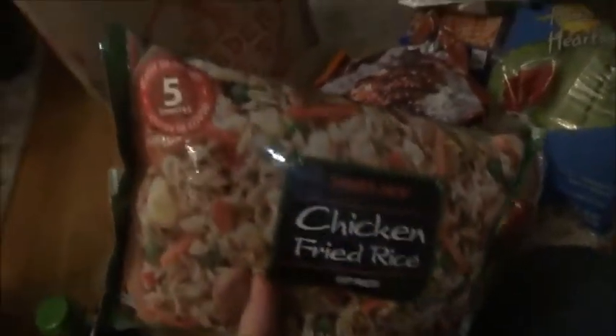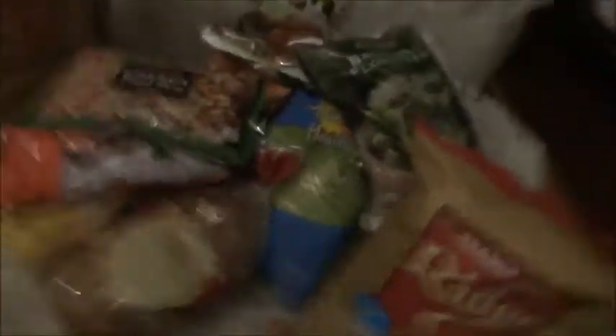Then we got some barbecue chicken teriyaki — heat and serve, includes two teriyaki sauce packets. And then we got rice — I got some chicken fried rice, ready in about five minutes. So that was Trader Joe's. I'll probably put all the frozen stuff back so I can find room in the freezer, which is basically everything. I'm going to make the cranberry nut bread — I should probably make a video while I'm making it. The chicken sausage I'll put in the freezer.